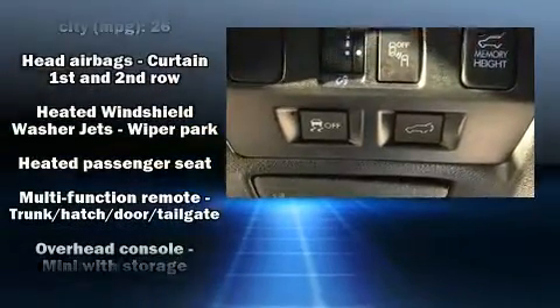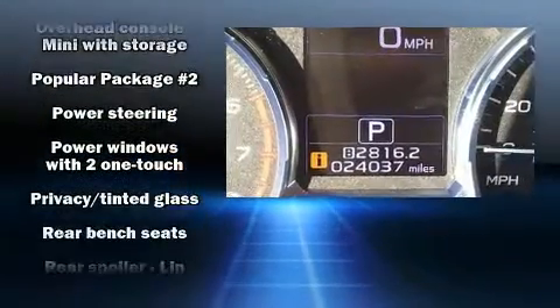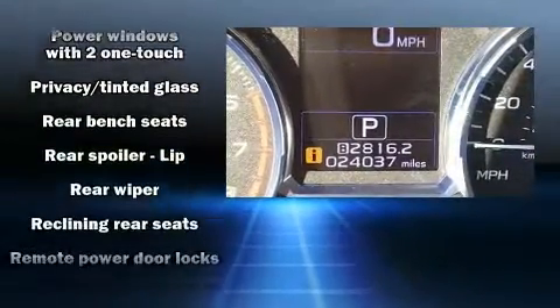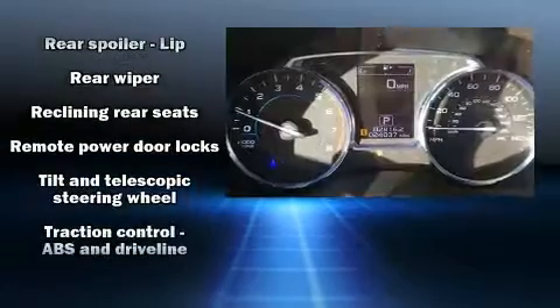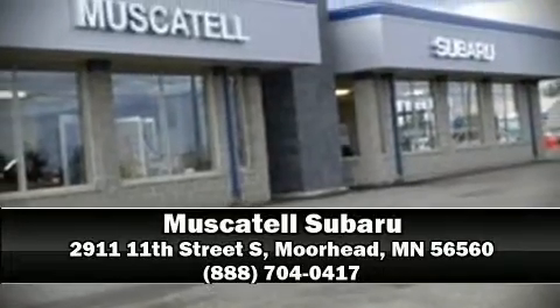This vehicle has achieved certified pre-owned status by passing Subaru's comprehensive certification process. Our knowledgeable sales staff is available to answer any questions that you might have. Stop by our dealership or give us a call for more information.